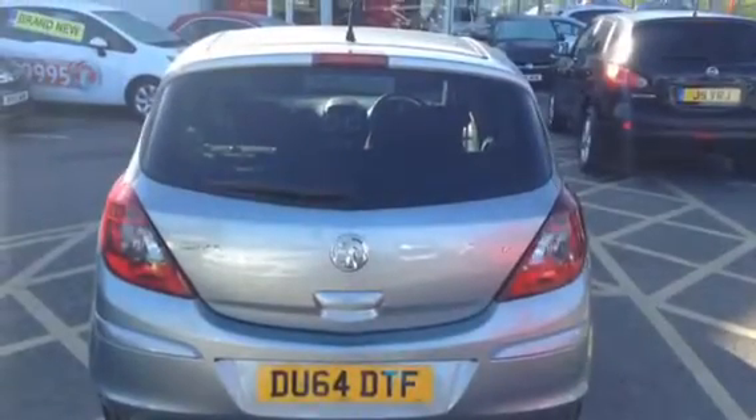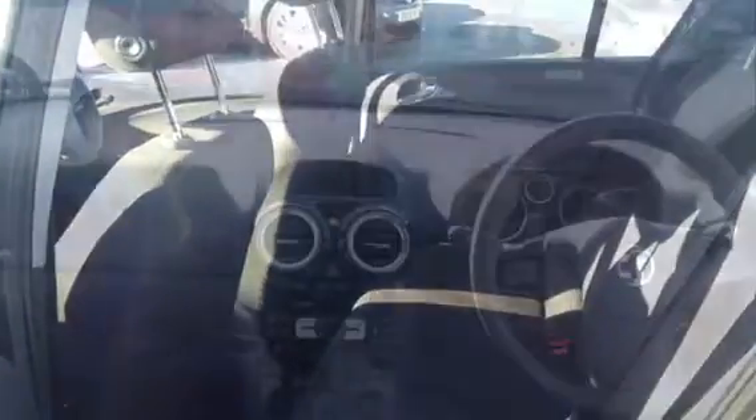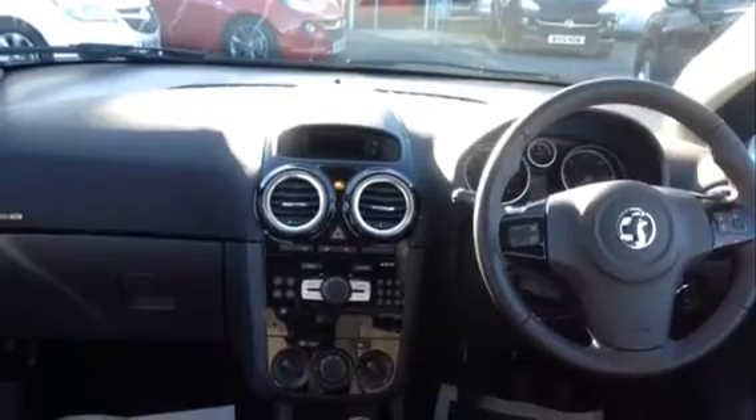There's also been a sports styling kit fitted, which gives you sports front seats offering more comfort and support. There's also an aux-in connection for you to be able to play music from your phone.